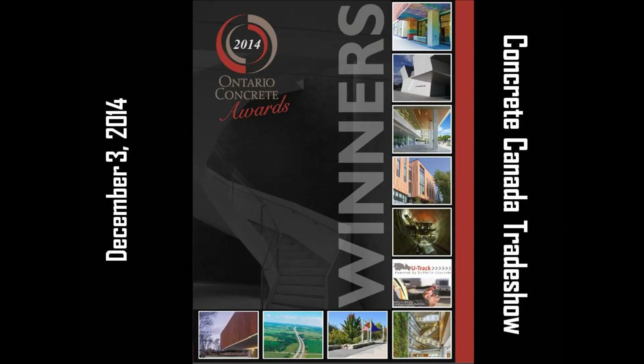Structural Design and Innovation: the Aga Khan Museum and Ismaili Center in Toronto.